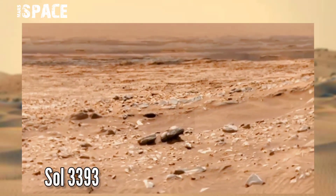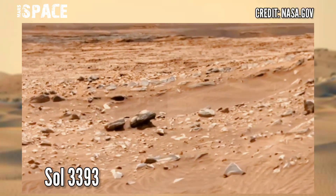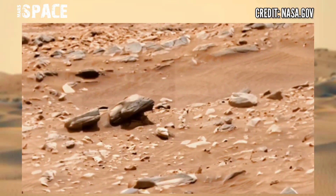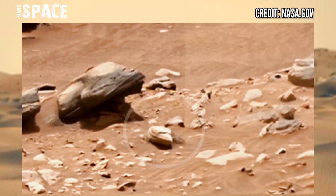This 2.14 gigapixel image was taken on Sol 3393 on board NASA's Mars Curiosity rover using the left mast cam. A structure-like object was spotted — let's watch it zoomed in. The shape looks like a boat.